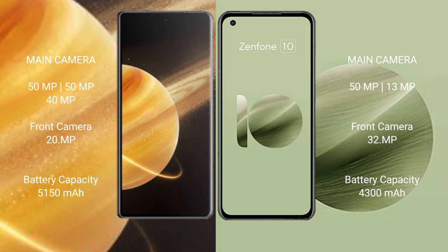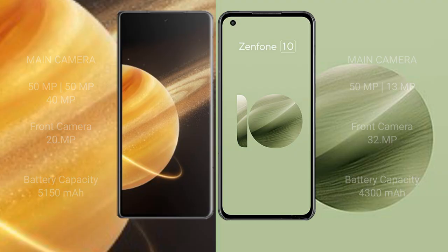The Honor Magic V3 has a 5150mAh battery with 66W fast charging support. The Asus Zenfone 10 has a 4300mAh battery with 30W fast charging support.